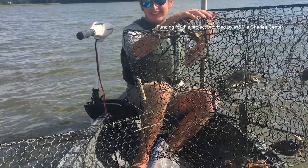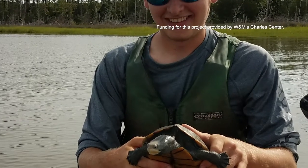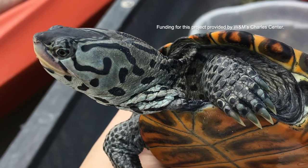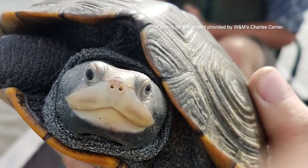Terrapins are really important for seed dispersal within the bay and within the river, specifically upriver where they live. That's the main reason we were looking at them, because if you have a really healthy population of terrapins, you have a really healthy amount of seed dispersal within the ecosystem.